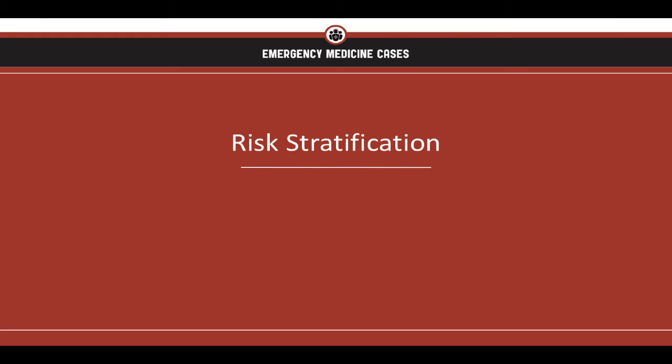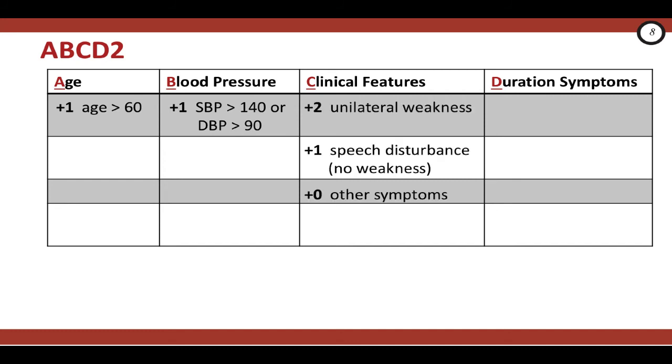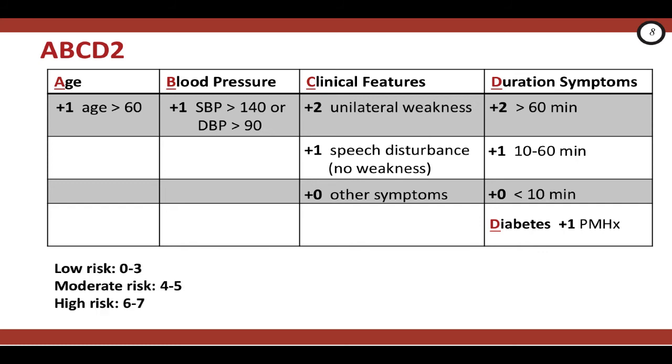Let's review the components of the ABCD2 score. A stands for age — the patient gets a point if they're older than 60. B is for blood pressure — a point if their systolic BP is over 140 or diastolic is over 90. C is for clinical features — two points for unilateral weakness, one point for speech disturbance without weakness, and zero for other symptoms. There are two D's: the first is for duration of symptoms — two points if symptoms lasted more than 60 minutes, one point for 10 to 60 minutes, and no points for fewer than 10 minutes. The second D is for diabetes — one point if the patient has it. Total score 0–3 is low risk, 4–5 is moderate risk, and 6–7 is high risk for stroke in the next two days.